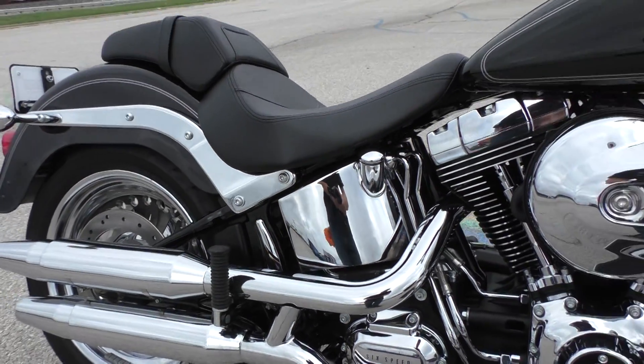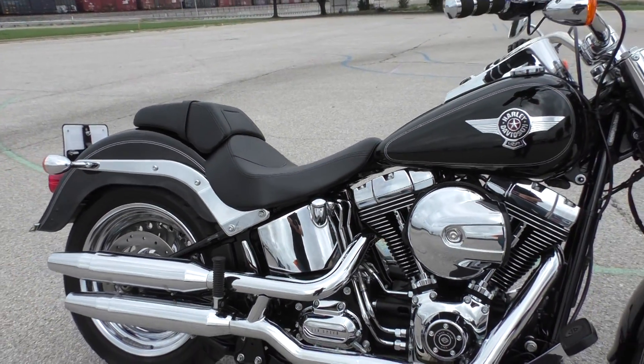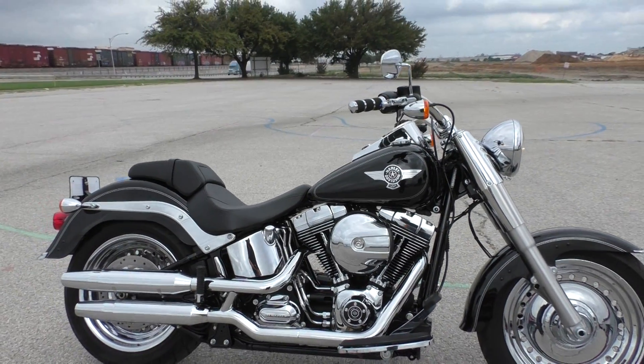If you'd like some more sound out of that 103, we've got a full parts and service department that can put a nice aftermarket exhaust system on there.